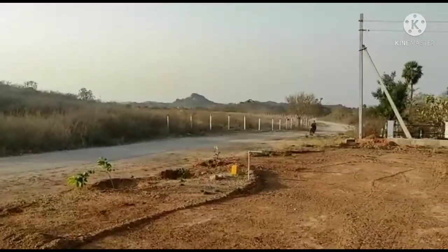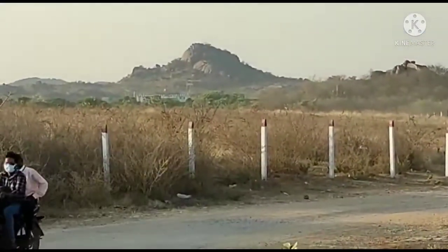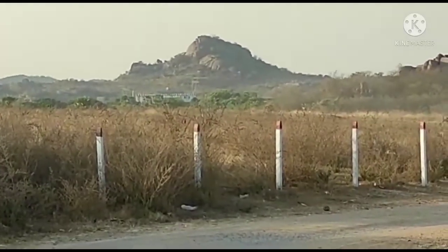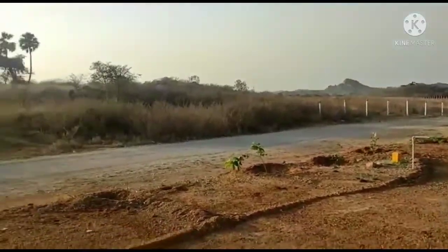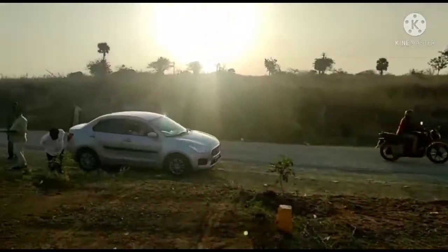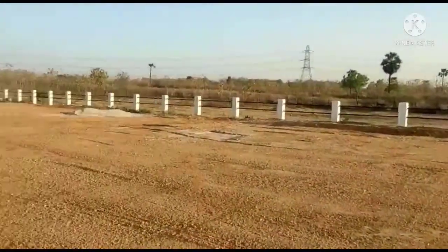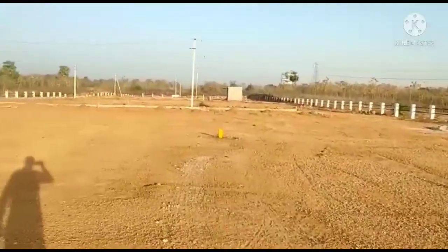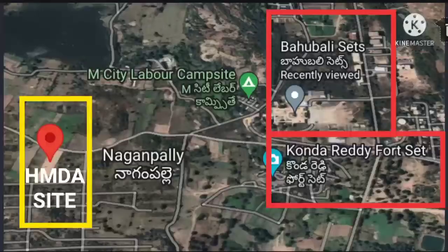We are going to zoom in. I can see a white craft building on the screen — that is Ramoji Film City, so the exit gate. I can see the back side of Bahubali, Kondariti Fort, and Maharshi City. I can see the site on the right side of Bahubali city, and Ramoji Film City back side — just about 200 meters away.